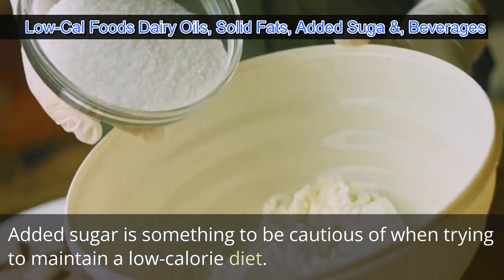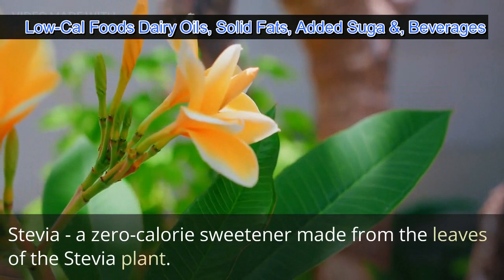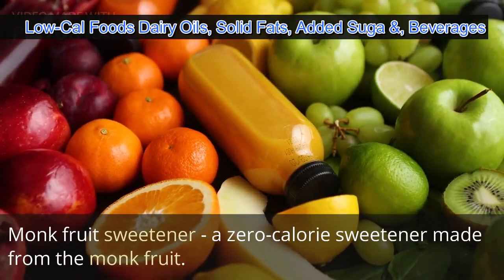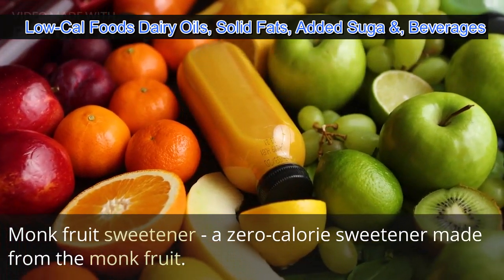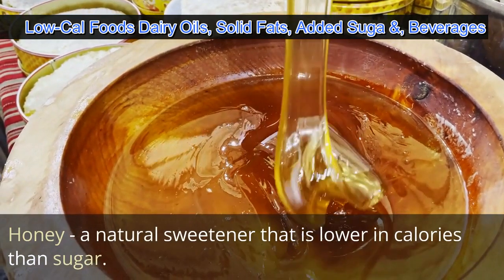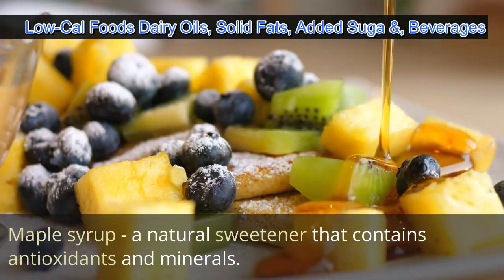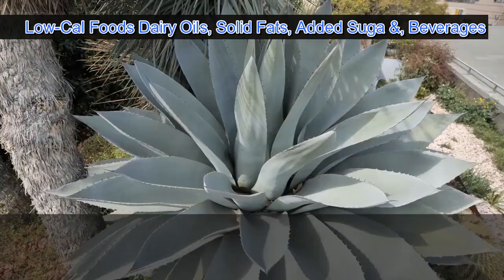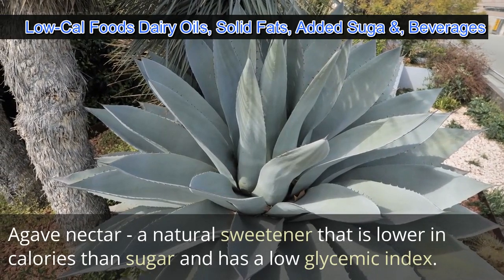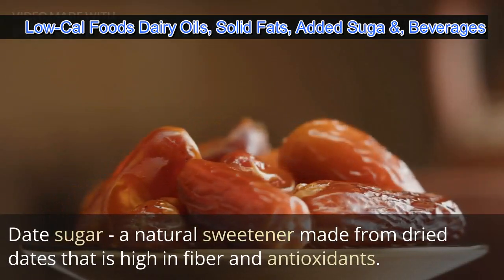Added sugar is something to be cautious of when trying to maintain a low calorie diet. Stevia is a zero calorie sweetener made from the leaves of the stevia plant. Monk fruit sweetener is a zero calorie sweetener made from the monk fruit. Honey is a natural sweetener that is lower in calories than sugar, and maple syrup is a natural sweetener that contains antioxidants and minerals.